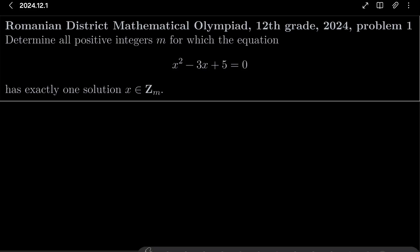Hello friends. In this video I'd like to solve the following problem from the Romanian District Mathematical Olympiad for 12th graders, 2024, problem number 1. We wish to find all positive integers m for which the equation x squared minus 3x plus 5 equals 0 has exactly one solution in the ring of integers Z_m — so not in integers, but we are solving this equation in the ring of integers Z_m. Exactly one solution.